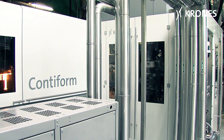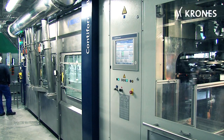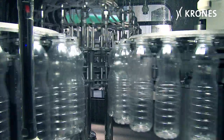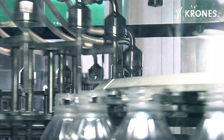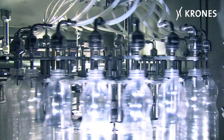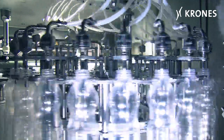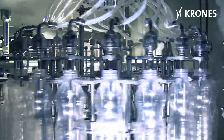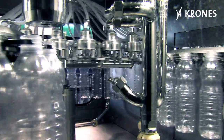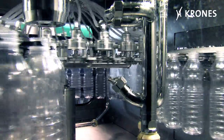In the core zone, a gripper-type conveyor system first of all passes the containers to a sterilizer using dry hydrogen peroxide. This is followed by the blowout section of the sterilizer.